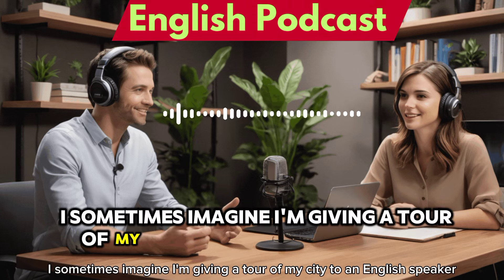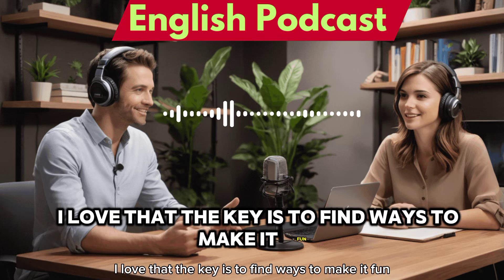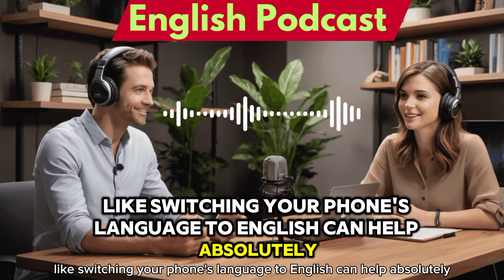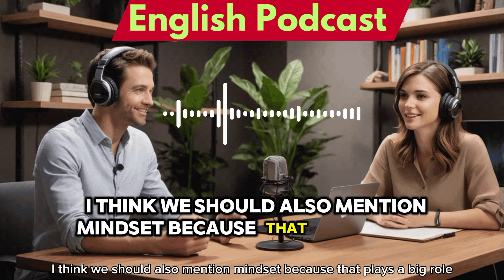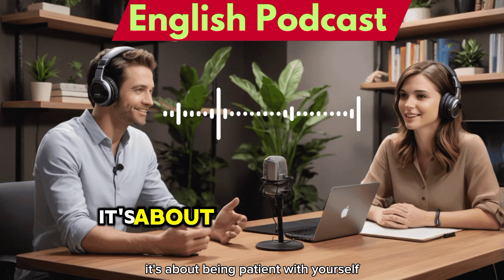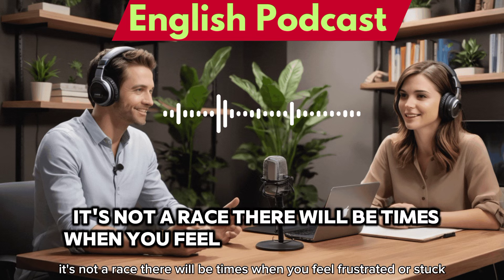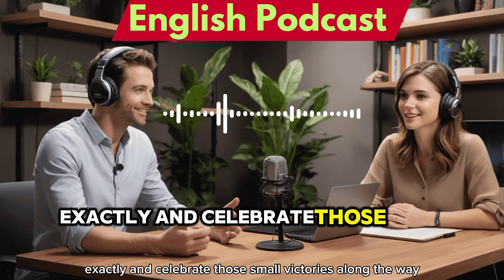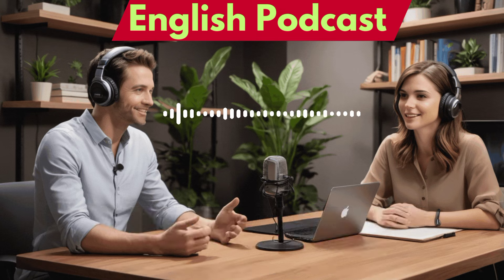Some people imagine giving a tour of their city to an English speaker — the key is to find ways to make it fun and incorporate it into your routine. Small things like switching your phone's language to English add up over time. Mindset plays a big role too — be patient with yourself and accept that it's a journey, not a race. There will be times you feel frustrated, but keep going, don't give up, and celebrate those small victories along the way.